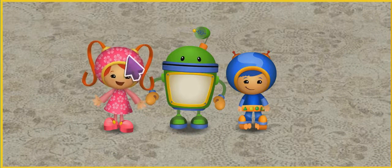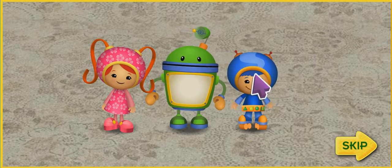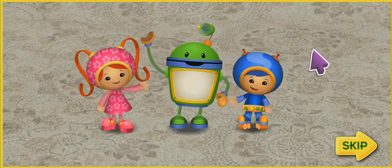Hi, Umi-friend! It's me, Millie! I'm Bot. And I'm Geo. And together we're... Team Umizoomi!